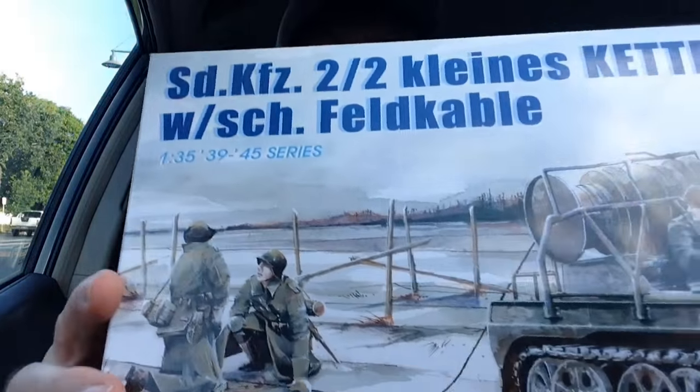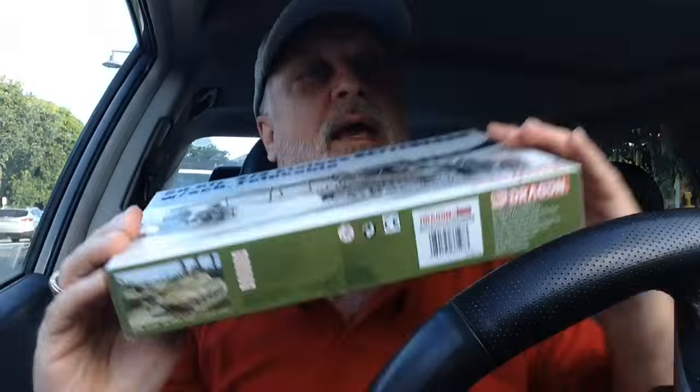Do you know what this is? This is basically a tracked motorcycle. It's Ketten from Vardva 2. It's really — I'll put it a bit closer. There's a freaking steering wheel on the way. Can you see that? It is mighty. This is something unusual, something different.